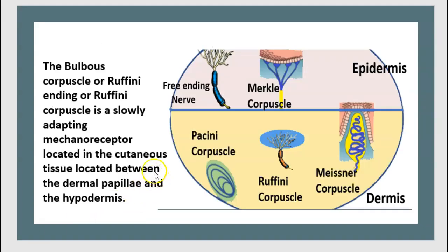The bulbous corpuscles, or Ruffini ending, or Ruffini corpuscles, is a slowly adapting mechanoreceptor located in the cutaneous tissue between the dermal papilla and hypodermis.